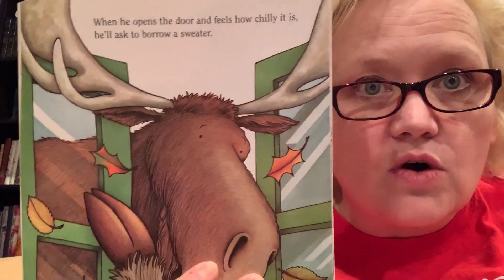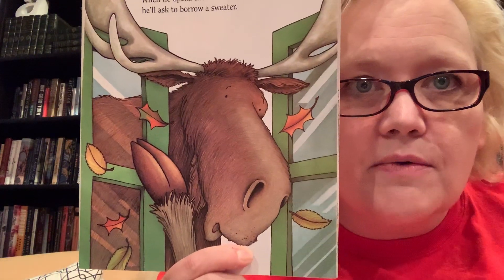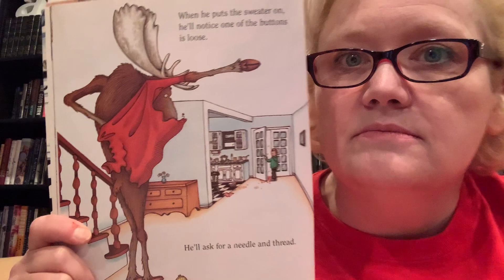When he opens the door and feels how chilly it is, he'll want to borrow a sweater. Oops, let me get my fingers out of the moose's nose. There we go. He'll ask to borrow a sweater. I don't think I would have a sweater big enough for a moose. When he puts the sweater on, he'll notice that one of the buttons is loose. He'll ask for a needle and thread. It's nice of him to offer to fix it.